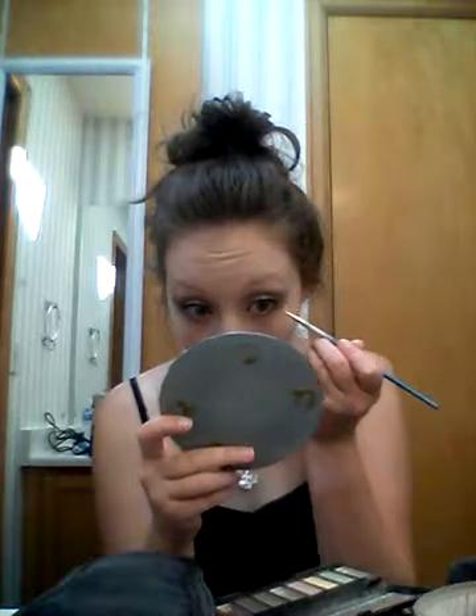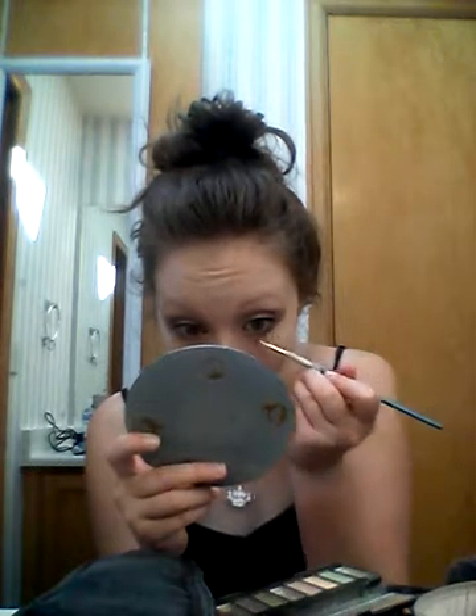I'm gonna just take a paintbrush that I had to tape because it fell off - it looks like that - and I'm gonna take this color right here underneath my eye and just drag that all the way in, very close to my waterline, just to deepen everything.